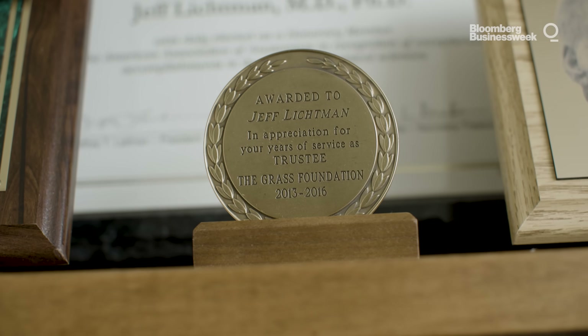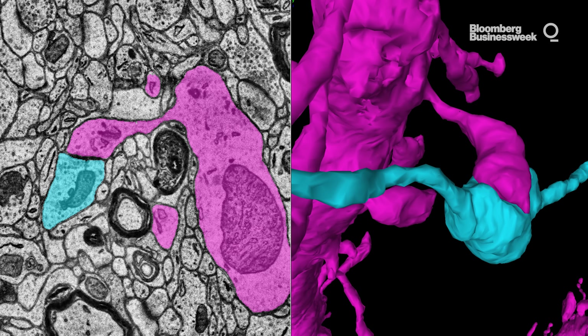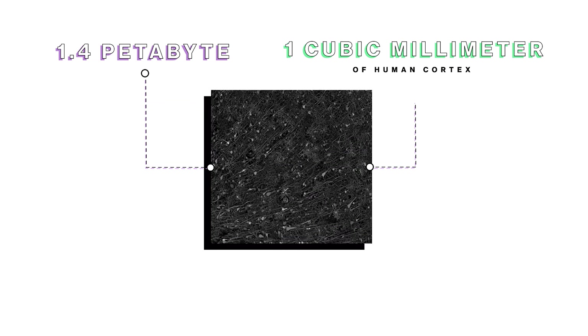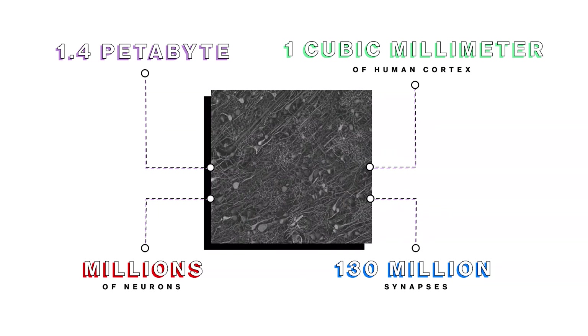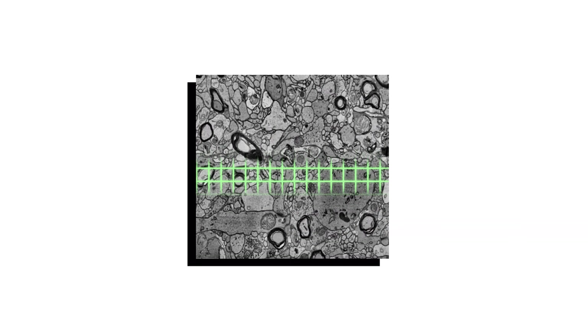This summer, Lichtman's lab, along with Google, announced their major breakthrough on the human connectome front. They created a 1.4 petabyte visual model from one cubic millimeter of human cortex. Within that tiny sample were millions of neurons and 130 million synapses. All of these parts were then labeled by an obedient and hardworking AI algorithm.